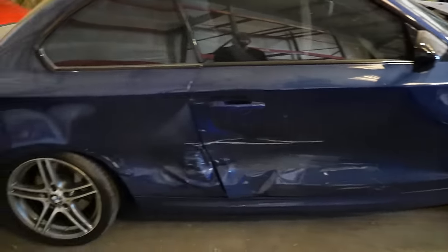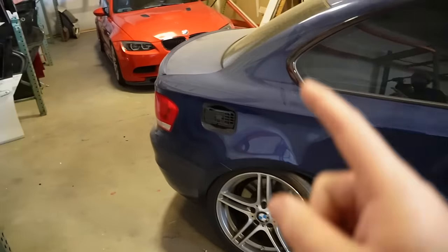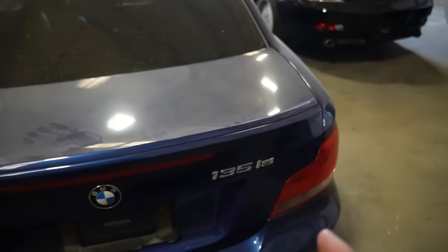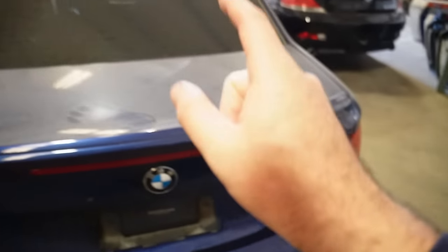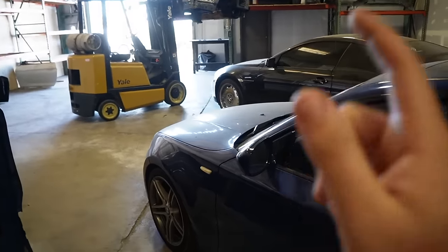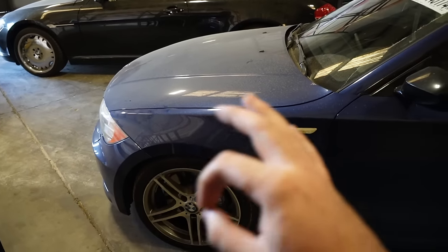I'm going to talk about the elephant in the room — this bad boy. This is a 135, but it ain't a normal 135. I believe this is some kind of special blue color — it could be Interlagos, but it is also an IS. The thing that's sick about the IS is that there are N54s that come with DCT transmissions, but this one is completely different. This is a 2013 135 IS, and this one comes with a manual gearbox. Unlike the 335 IS, this bad boy comes with an N55 engine.